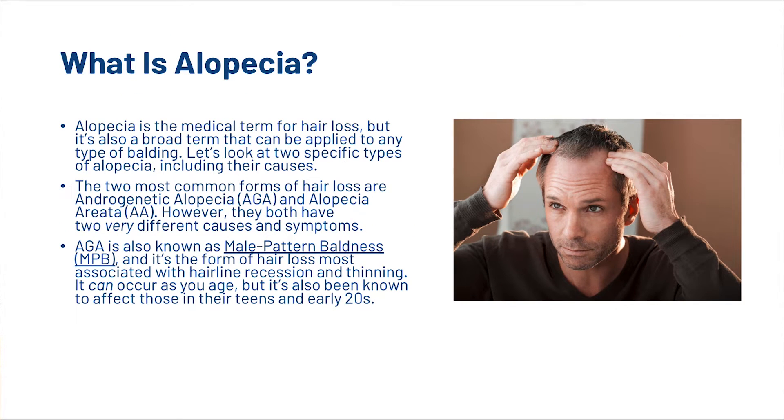So first, what is alopecia? Well, alopecia is the medical term for hair loss, but it's also a broad term that can be applied to any type of balding. Let's look at the two specific types of alopecia, including their causes. We've got androgenetic alopecia and alopecia areata, but they have two very different causes and two very different symptoms.